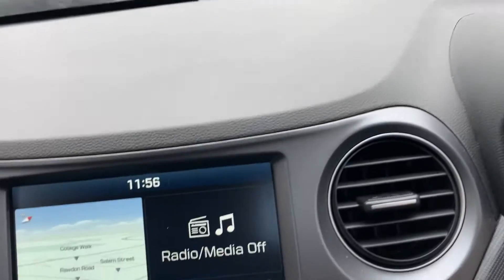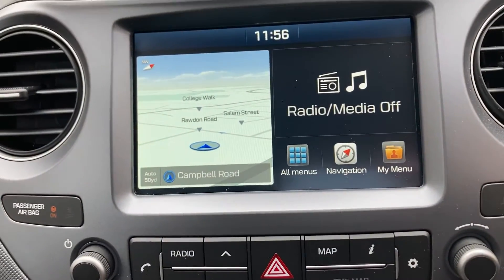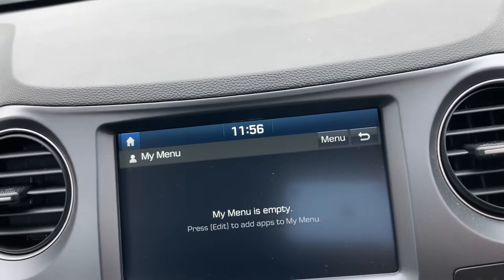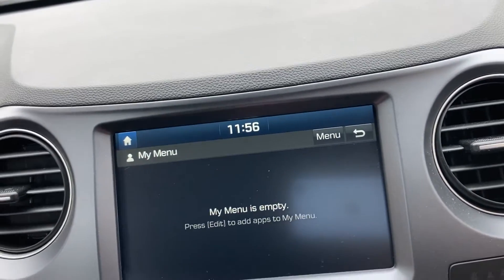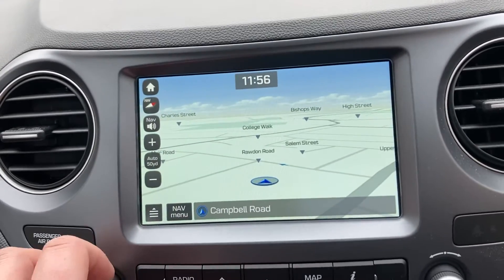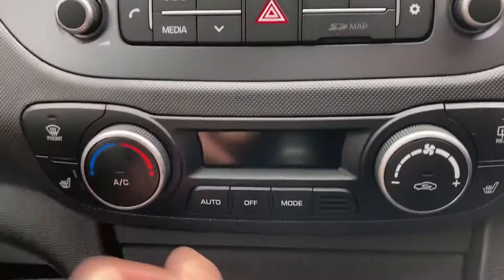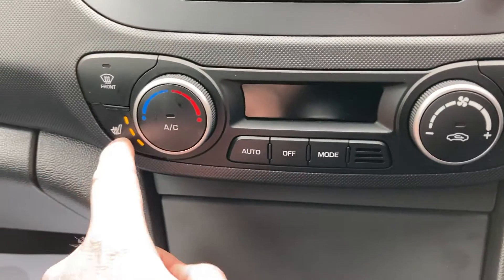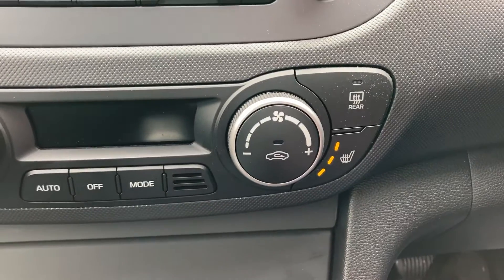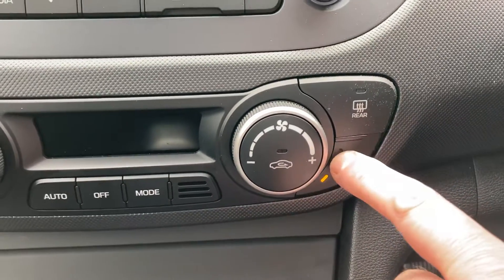Panning across, it's even got a built-in sat nav. You can program your phone in, and there's DAB radio as well — that's all working fine. Climate control air conditioning, and it does have passenger and driver heated seats as well with three different heat settings.